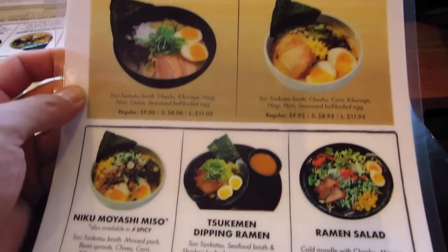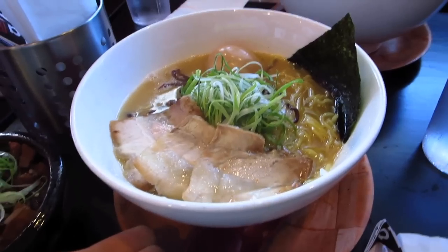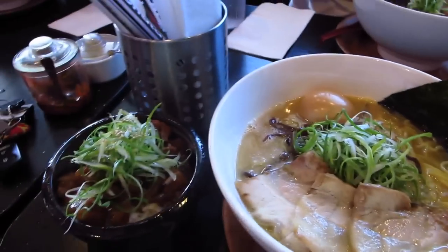Look at these ramen. We got our rice here. It looks so good. Look at that!